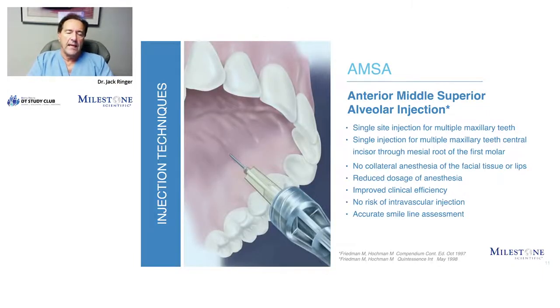If you're doing just one quadrant on the upper left or upper right, or if you're doing a smile makeover incorporating all the way to the second bicuspid, the PASA won't go back that far. The anterior middle superior alveolar — AMSA — injection will do that. You give one injection on the left and one on the right, and you'll get profound anesthesia from at least second bicuspid to second bicuspid, sometimes even to the first molars. Again: reduced dosage of anesthetic, improved efficiency, no vascular issues, and I'm able to assess aesthetics when doing my procedures.